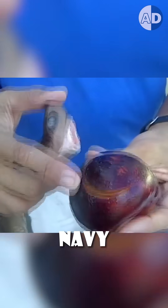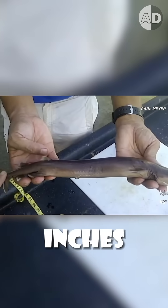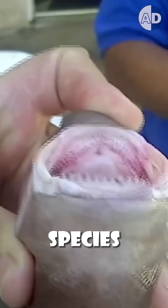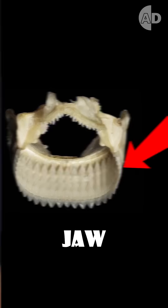The Cookie Cutter is the only shark that dares to attack orcas and navy submarines. It's only 20 inches long, but it has the largest teeth-to-body ratio of all shark species, with several rows of teeth in its lower jaw.